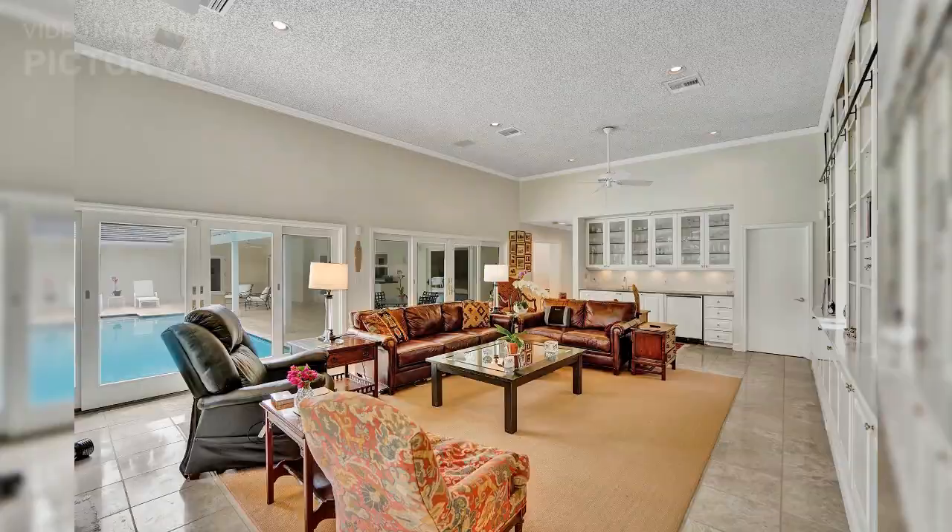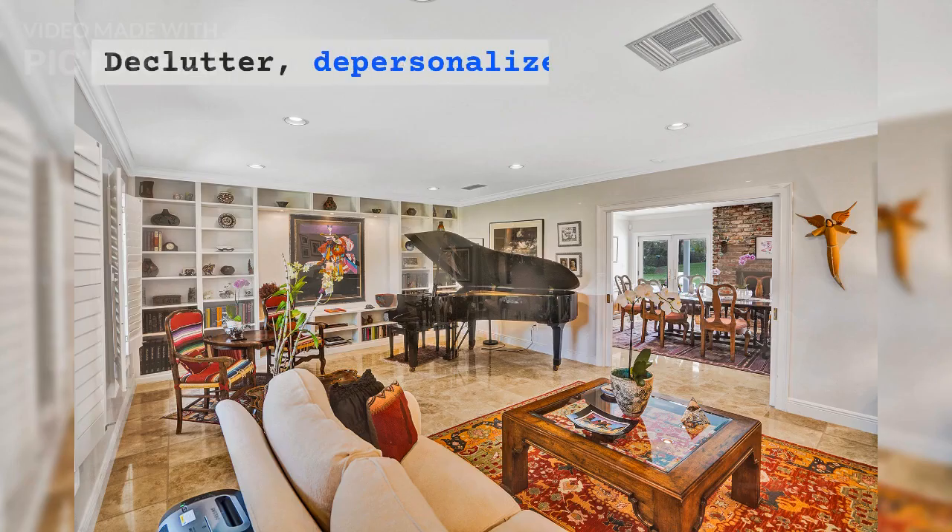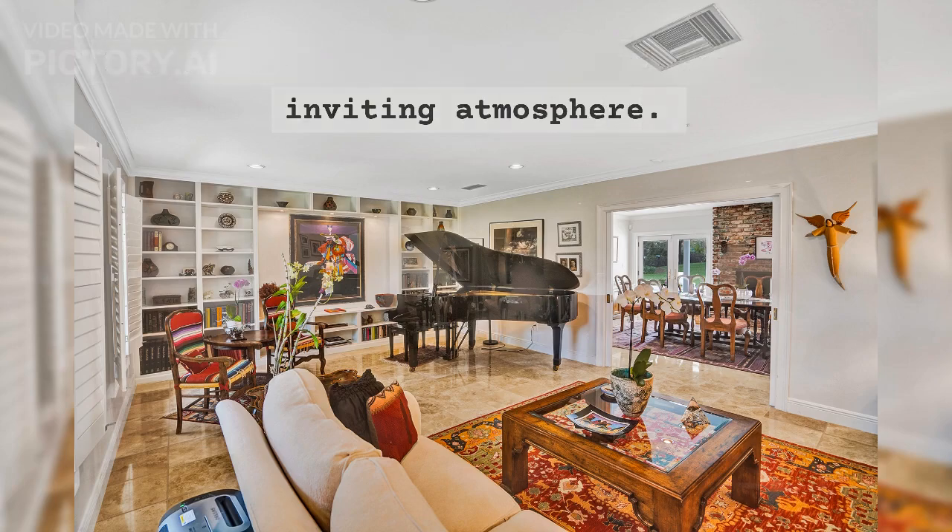Step 6: Ready for Photos. Prepare your home for professional photos. Declutter, depersonalize, and create an inviting atmosphere.